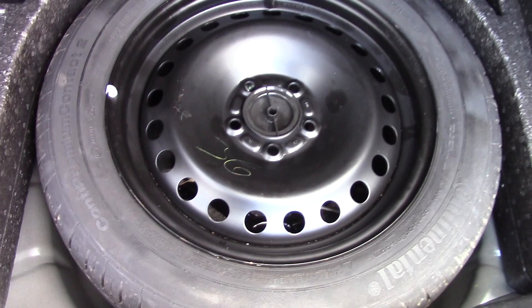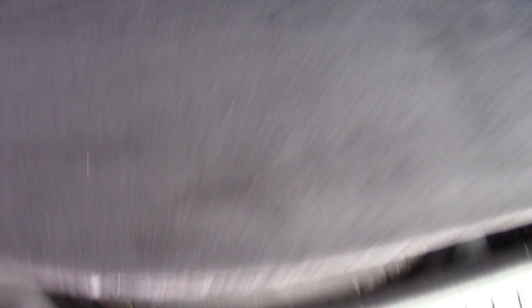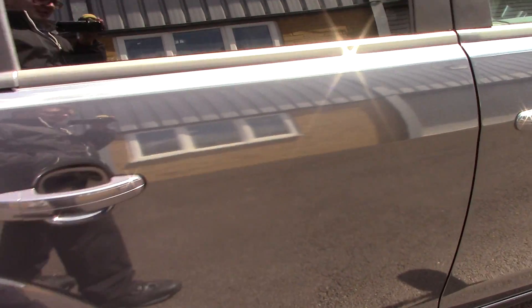Opening up the boot, we can see all the available space on the inside. If we lift up the boot floor, we've also got a spare wheel underneath. This vehicle also comes with our free 3-year paintwork guarantee.